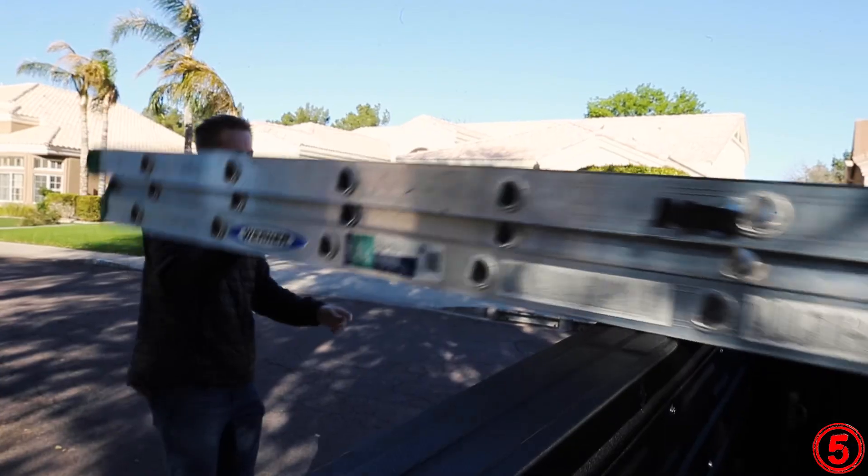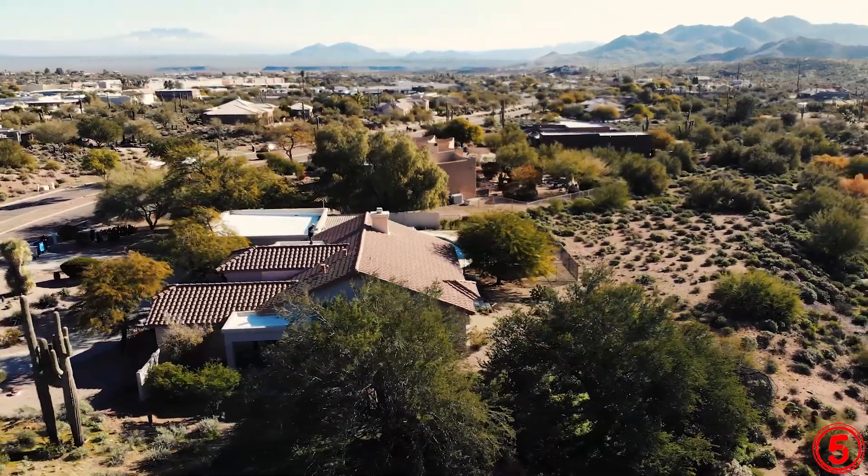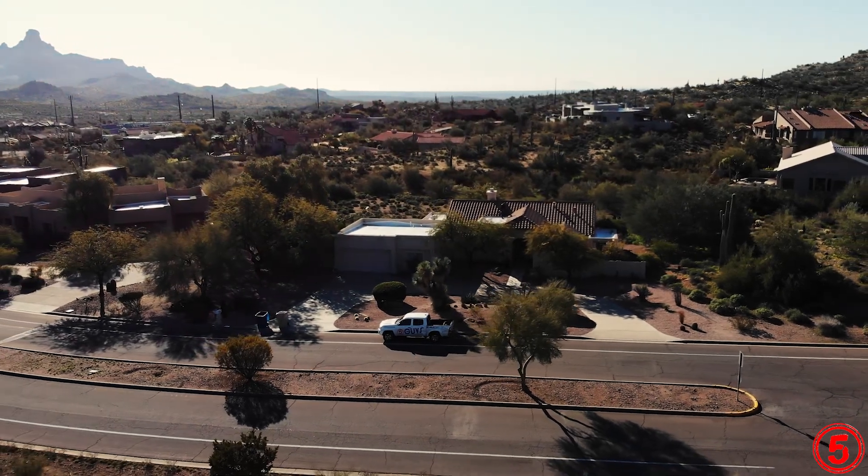When I'm up on a roofing system, I'm looking for cracked tiles and deteriorated underlayment. I'm checking the attic space. I'm checking the wood to see if there's any wood rot, fascia board, trim board. I'm making sure all the flashings are properly installed.